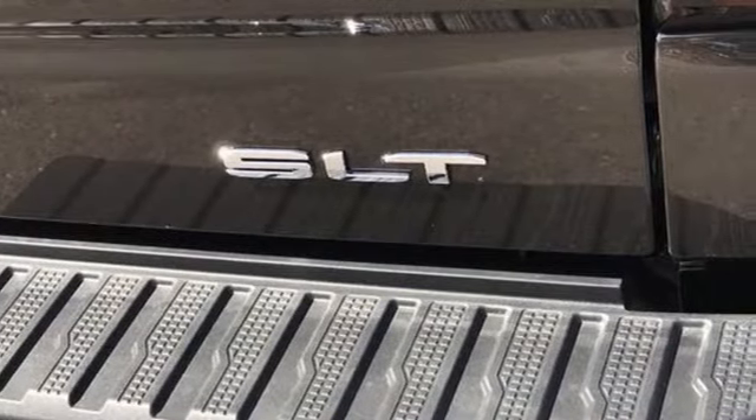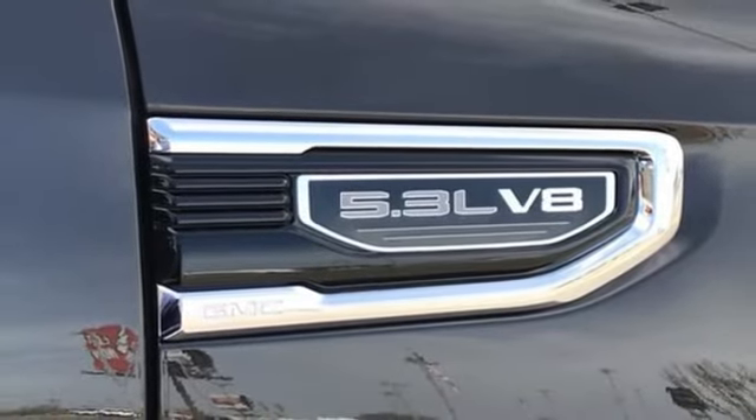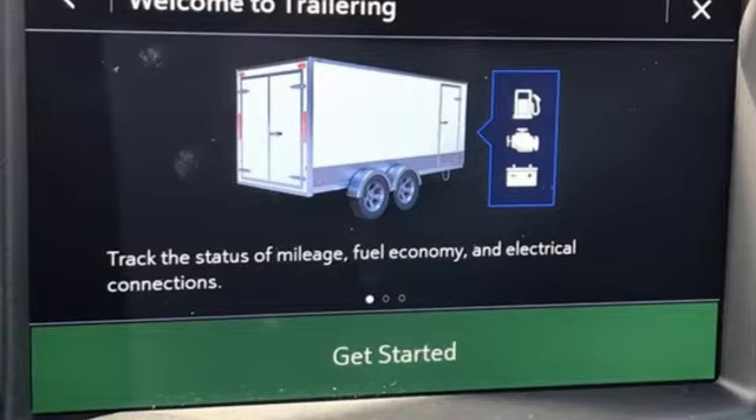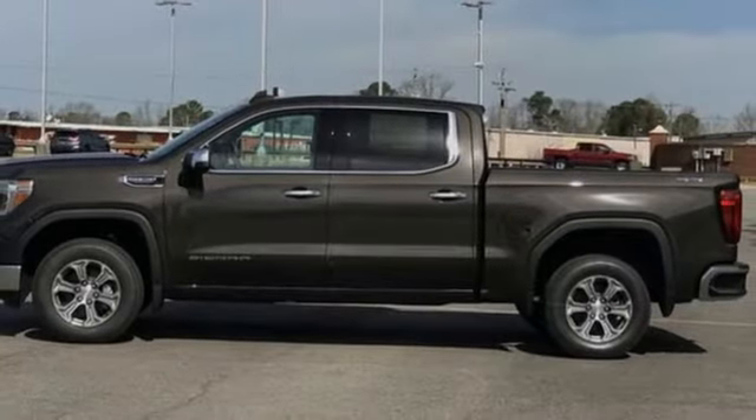Streaming audio, Wi-Fi hotspot, front heated leather split bench seats, trailer hitch receiver, electronic shift on the fly, auto dimming rear view mirror, and automatic transmission.